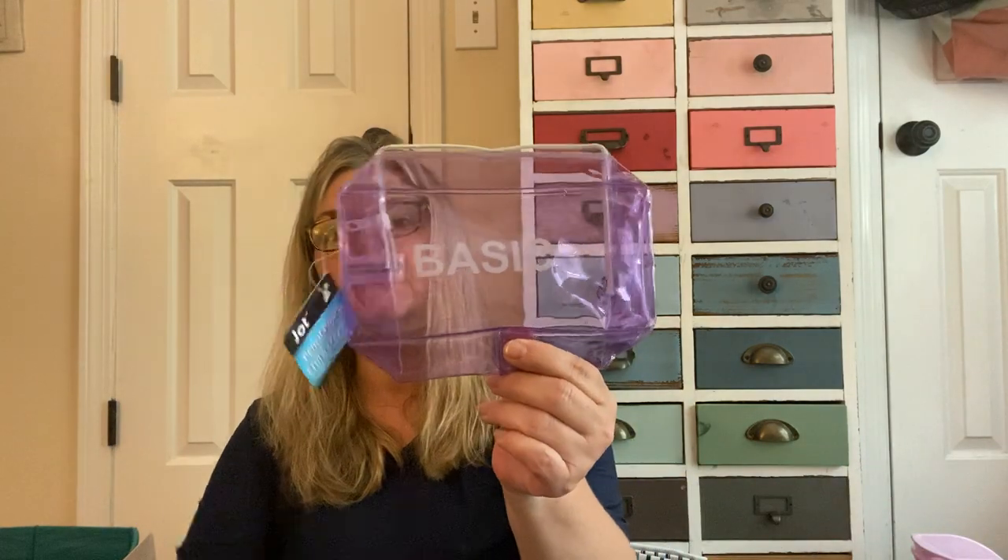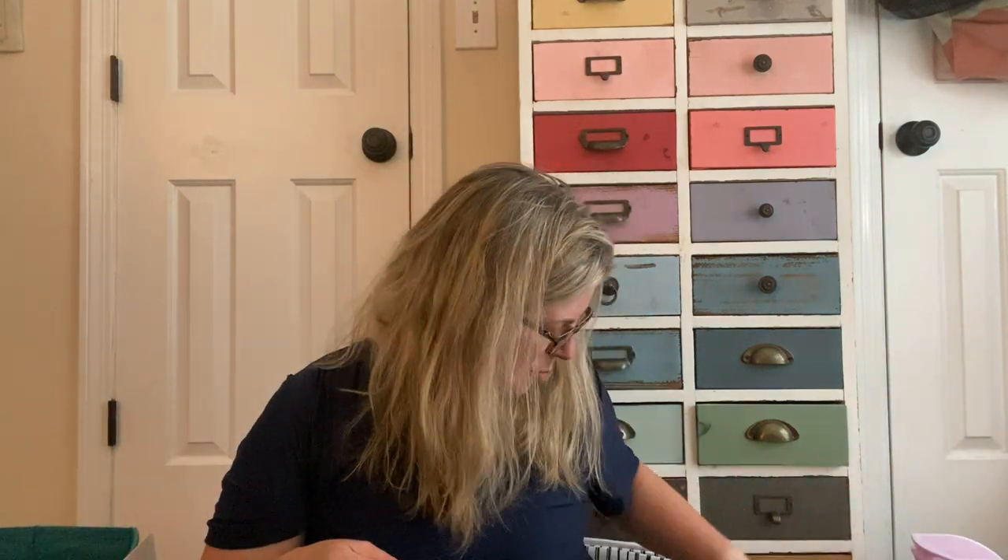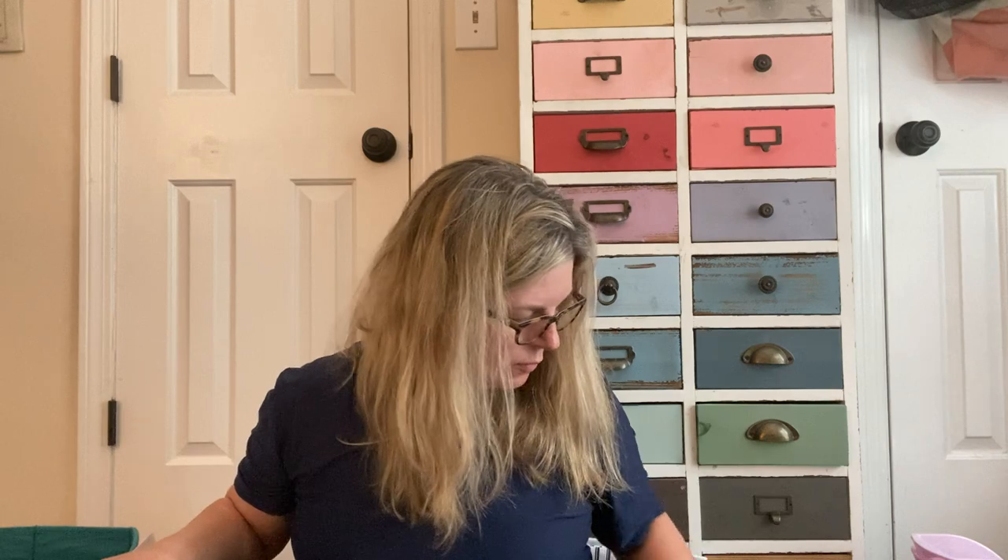They're calling this a pencil pouch — it says 'basic' on it, and I have another one that just says 'stuff.' I like to use bags like this within my purse. I have a big unstructured bag right now, so I like to have little bags inside to keep things organized — like tissues and lip gloss. I'll try to do it in categories, but I might jump around a little bit.